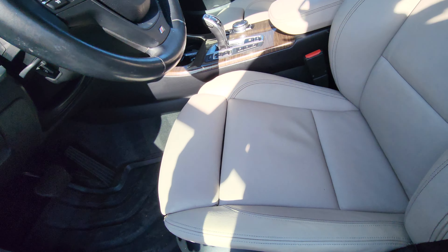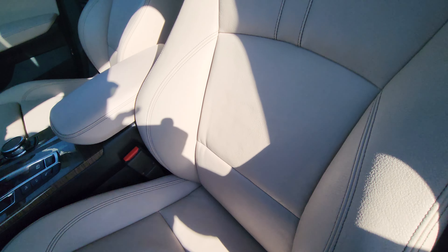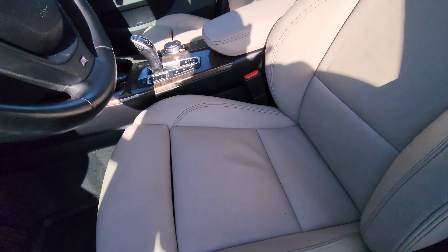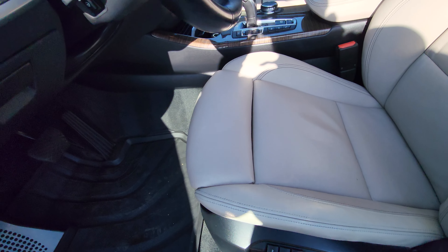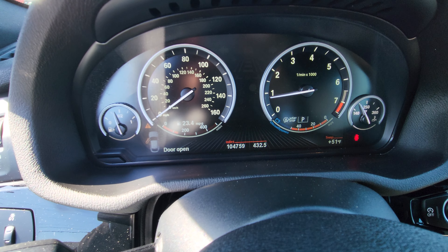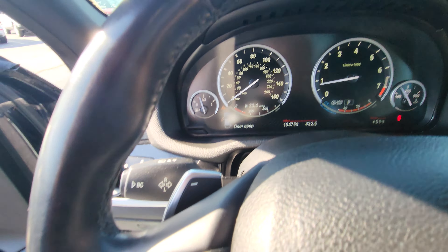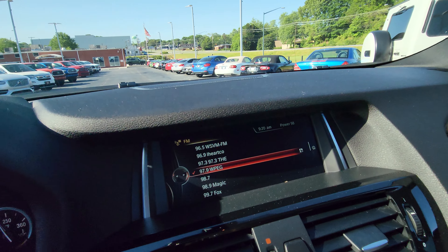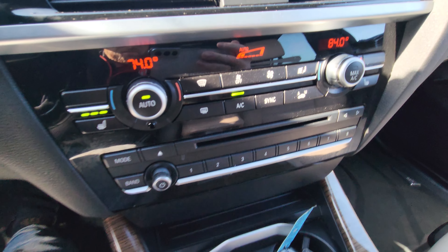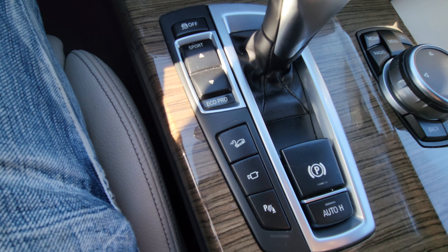Beautiful ivory interior, memory seats. Only 104,000 miles and this one's equipped with the Harman Kardon sound system, and you've got the heated seats as well.